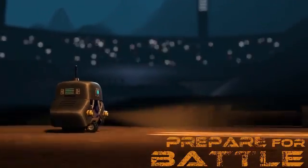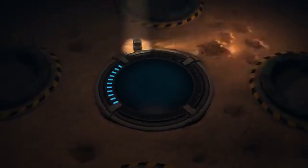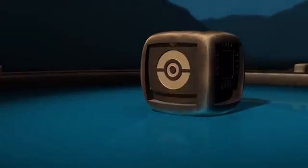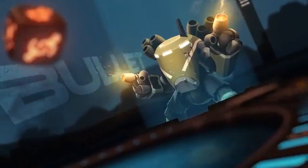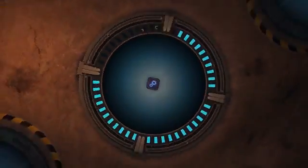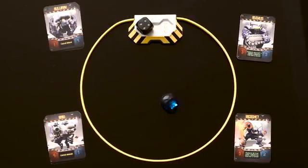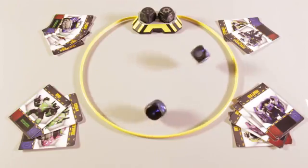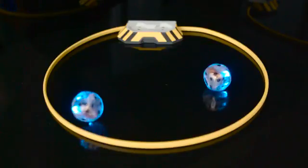In Bots Battleground, the dice determine which bots go to battle. It acts as a timer, and we've designed the charging station to act as the battleground arena.